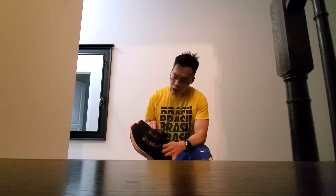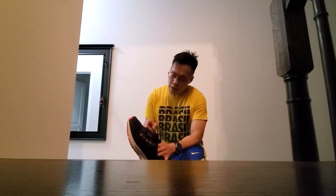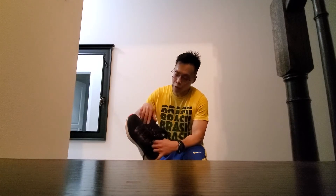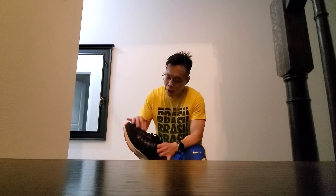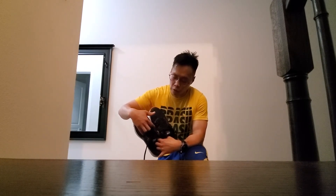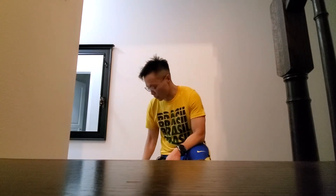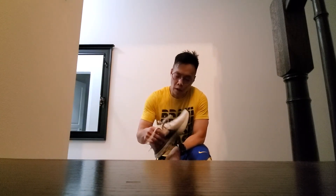One more thing — the laces use Flywire, not Flyknit. This actually locks down to your feet. It reminds me of my old days wearing a Flywire product — it actually molds your feet as you tighten your laces. This is very good compared to the Infinity React, which has no Flywire on the lacing system.